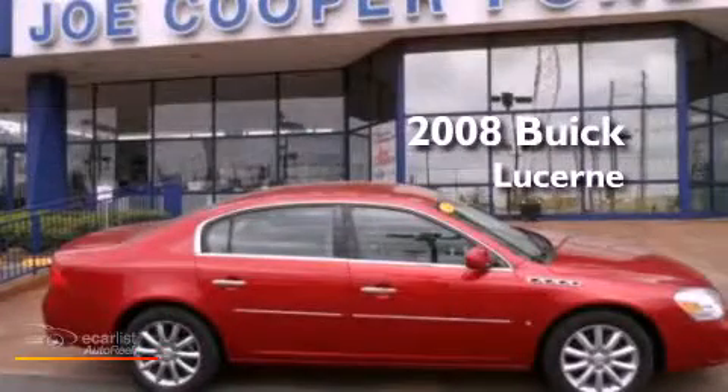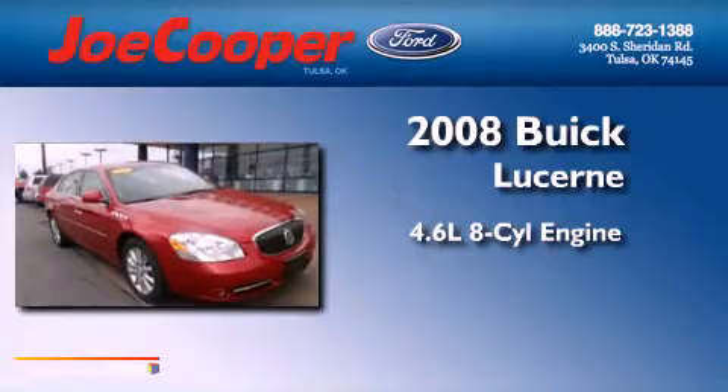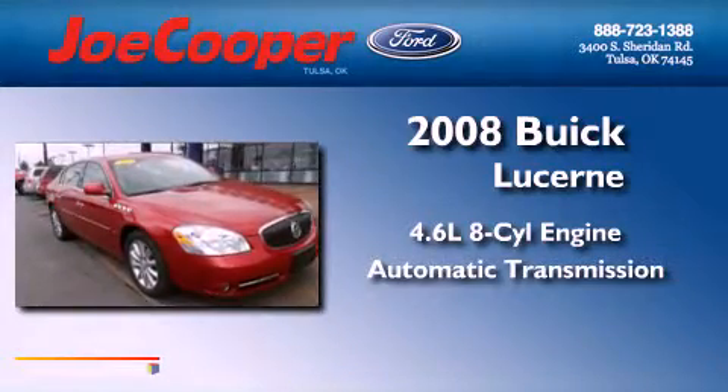This is a 2008 Buick Lucerne. It has a 4.6 liter 8-cylinder engine and an automatic transmission.